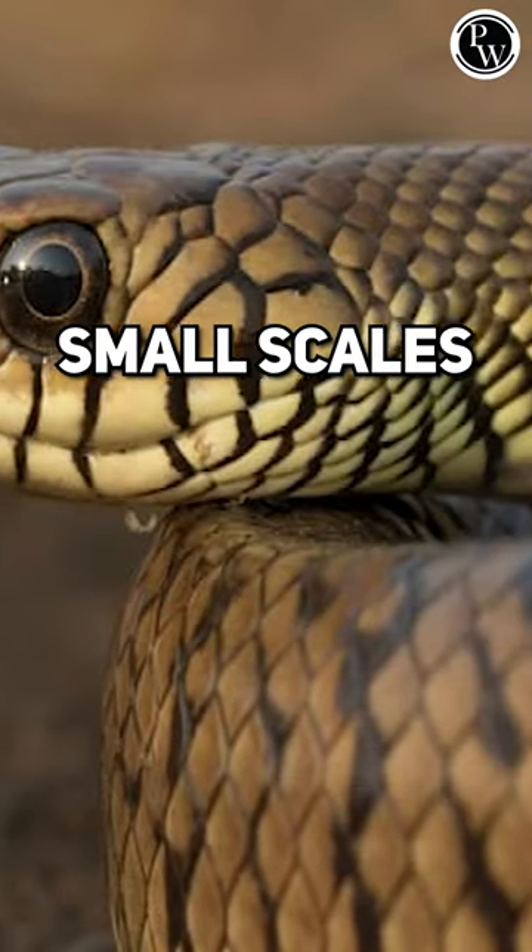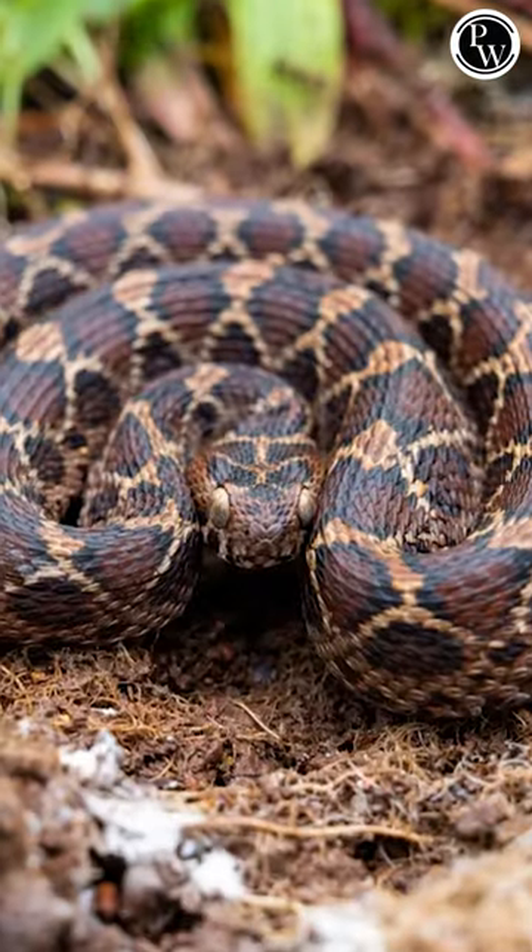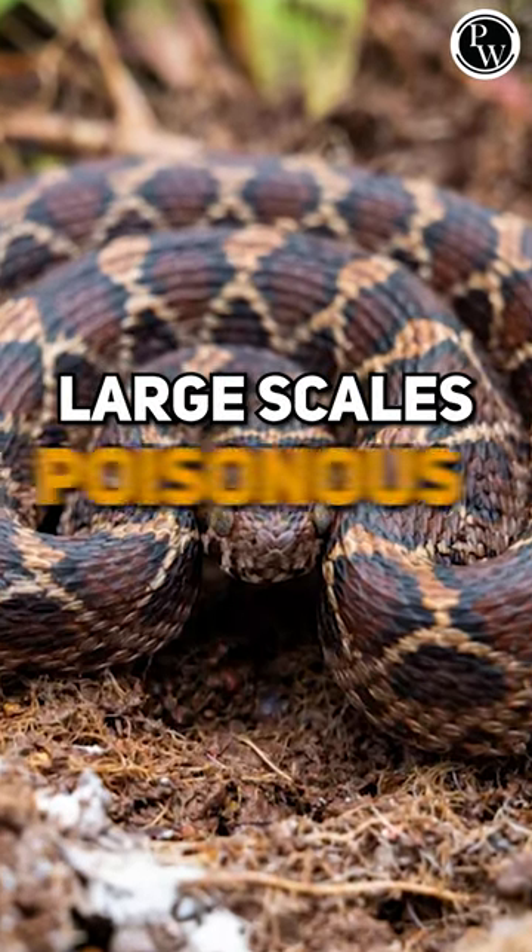If the scales are smaller in size, that means they are non-poisonous. If the scales are bigger in size, that means those snakes are poisonous.